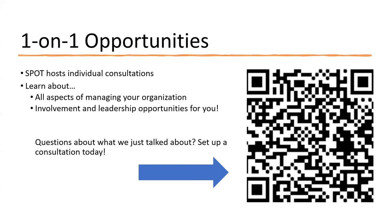On the flip side of the group presentations, we have one-on-one opportunities. Our SPOT members can sit down with you for 30 minutes, find out what you're interested in, help you get involved in different activities, or answer questions about managing your organization — such as how to do registration or what your constitution needs to have. You can set up a consultation with SPOT and they'll work through whatever you want to know. If you're interested, you can scan this QR code, talk to me after, or go to silk.ku.edu to find the links.